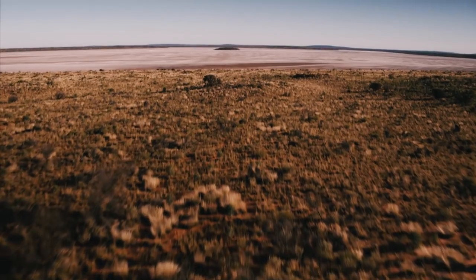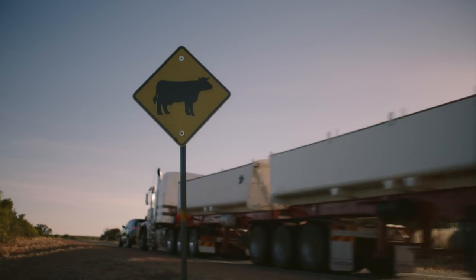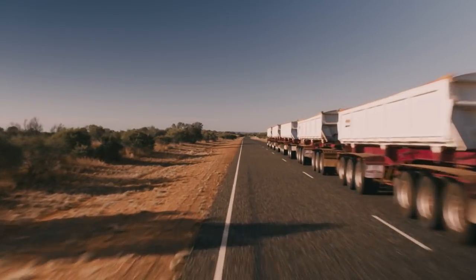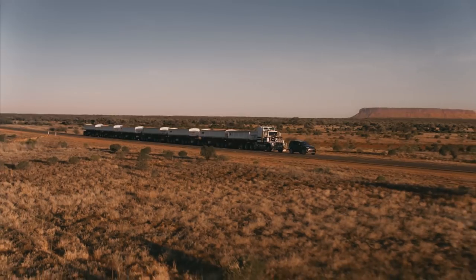We've just got back from Australia which is where we went to tow a road train with the all-new Discovery. Australia is actually the only place in the world where road trains are legally allowed to be used, making it the perfect location — with a stunning backdrop as well.